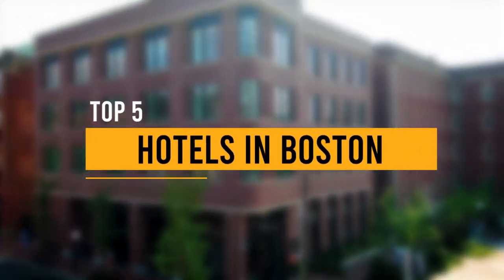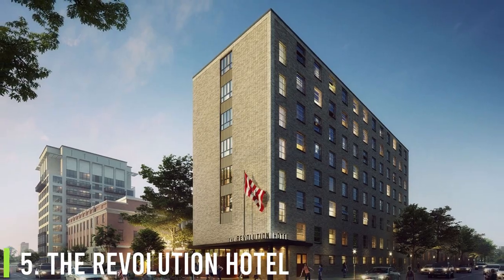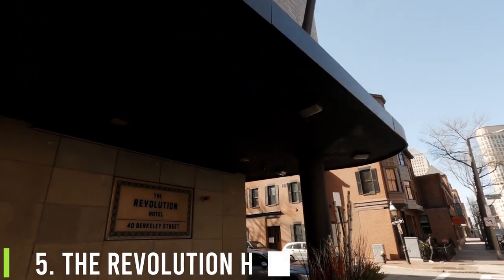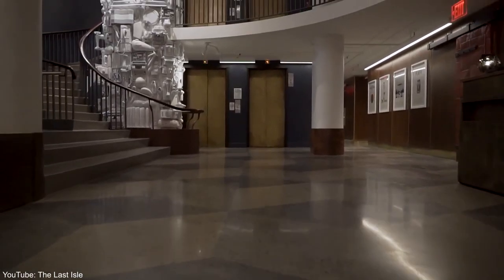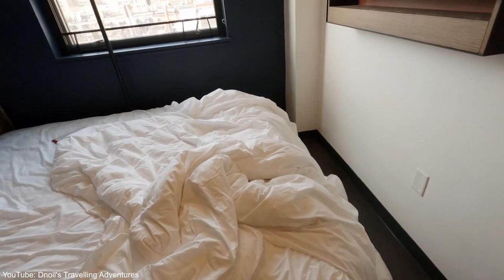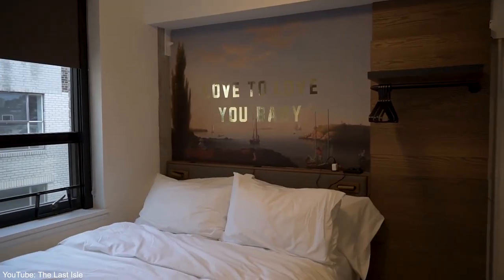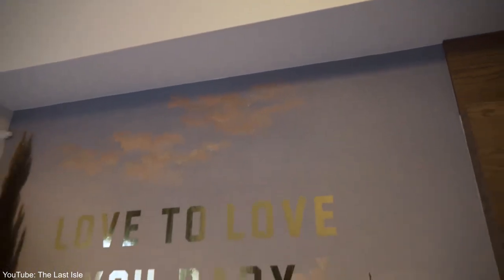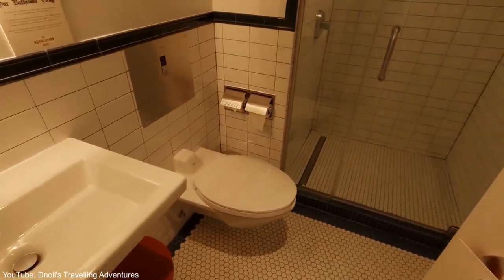Let's take a look at the top five hotels in Boston. Number five, the Revolution Hotel. The Revolution is the result of a to-the-studs renovation of a former historic YWCA and hostel in Boston's South End. While the developers outfitted the building with utilitarian chic rooms and art-filled community spaces, it's clear from the smallest room categories with shared bathrooms that this building had a previous life.